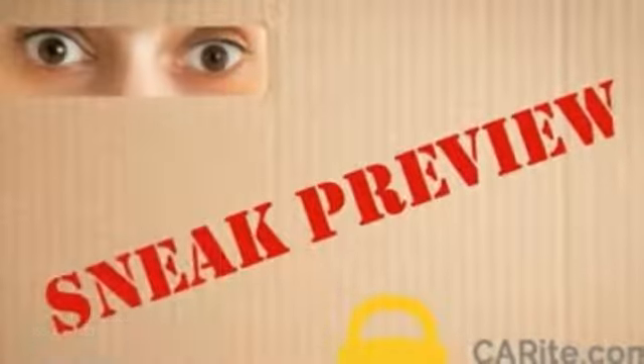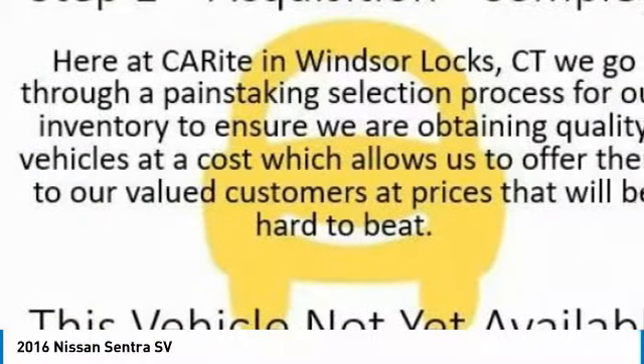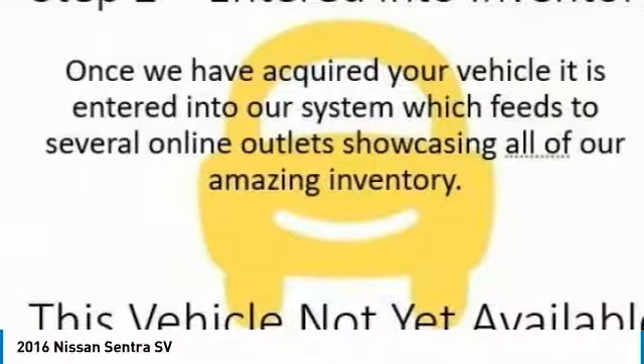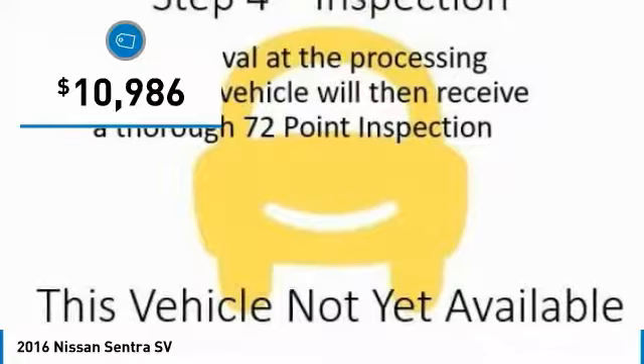Stop by and take a look at the 2016 Sentra. With its spacious and versatile interior and stellar fuel efficiency, the Nissan Sentra is the obvious choice for anyone who wants to enjoy a stylish and comfortable ride, and is priced below $15,000.